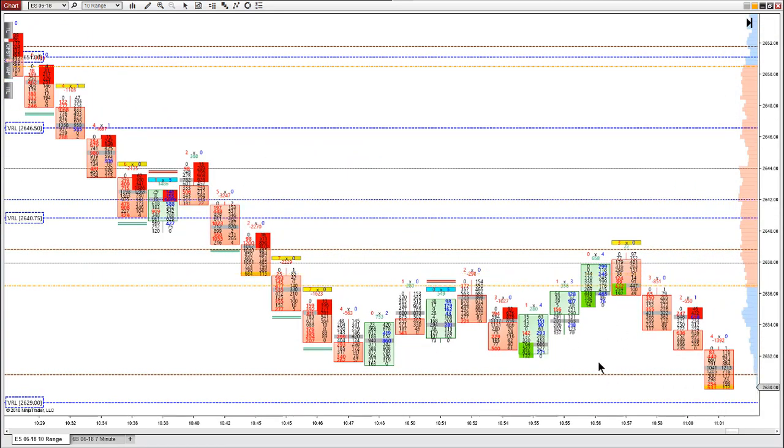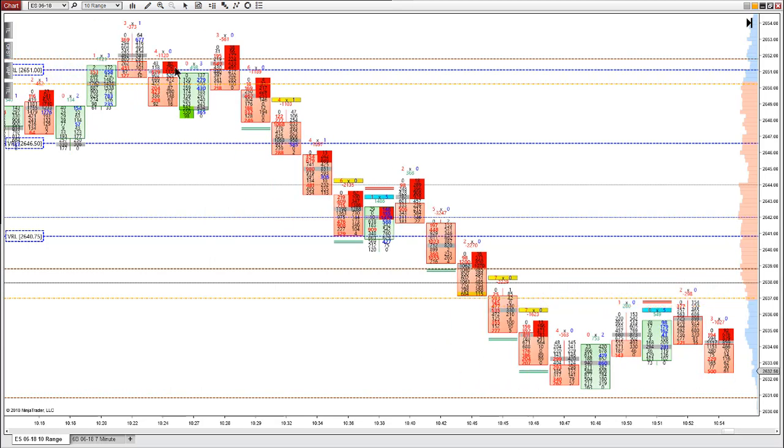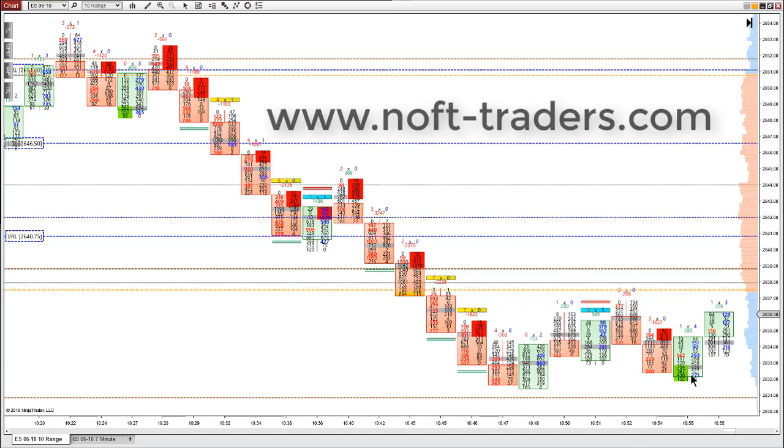Price moved up a little bit more and then resumed the downtrend. So that was our trade of the week — a pretty easy signal to see and execute, really easy to manage. You could have made quite a few ticks out of this one covering at either target. A trader could have had a really major week here. I hope everyone enjoyed that and have a great week next week. Please visit us at www.noft-traders.com. See you guys next week. Take care.